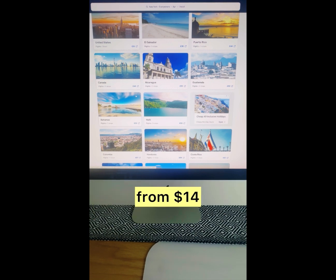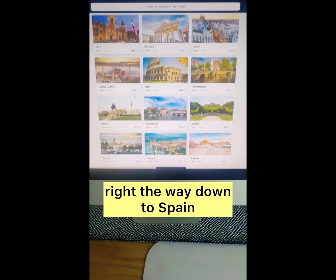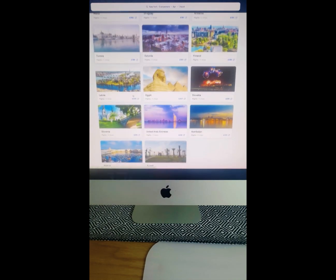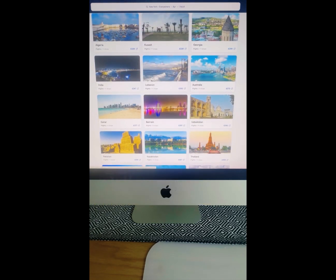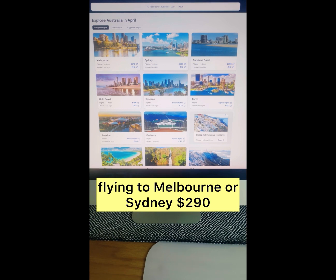Starting from the United States from $14, right the way down to Spain, Poland, Saudi Arabia, Australia from $272 — flying to Melbourne, Sydney, $290.